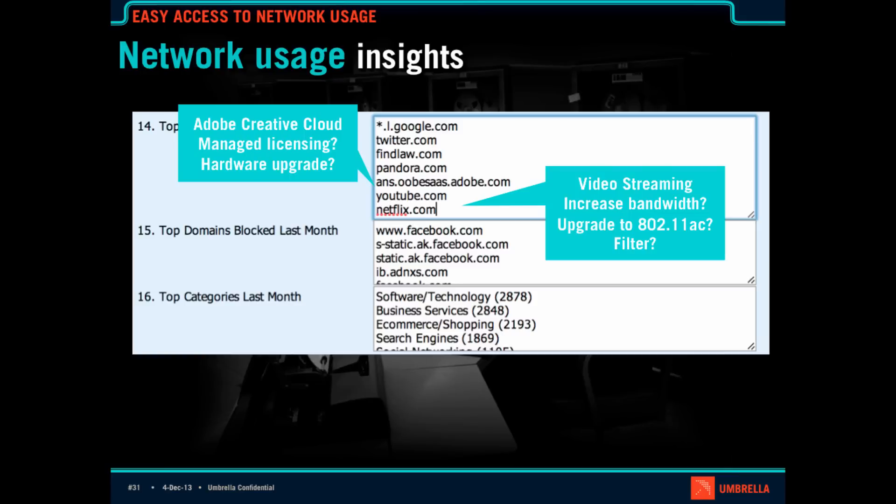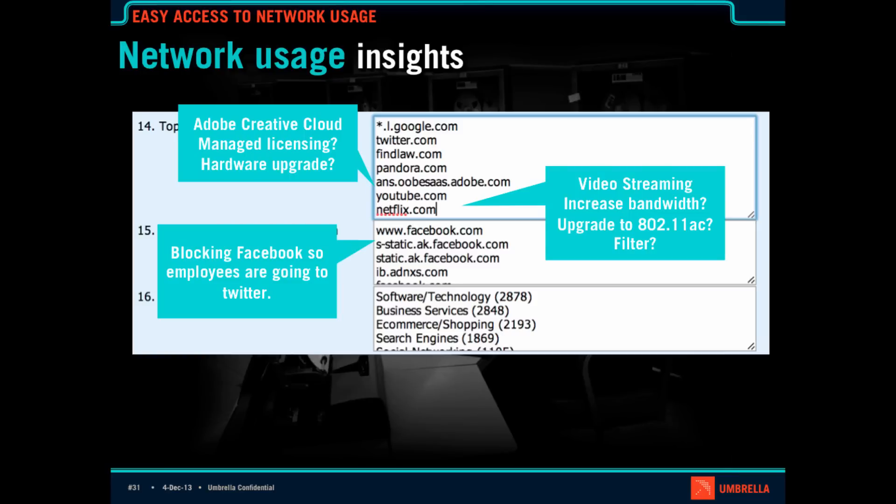Funny example, but it does happen in the field. The last part: if I'm seeing Facebook as a top-blocked site — that's what the customer wanted, they don't want people goofing off — but then when I look at top domains, everybody's moved to Twitter. Being able to see this as you're on the phone with a customer or going into a meeting means you can have the conversation: did you really want to just block Facebook because all your employees have moved on? You can do this without having to log into a dashboard, just by finding it in the configuration questions and answering it in real time.